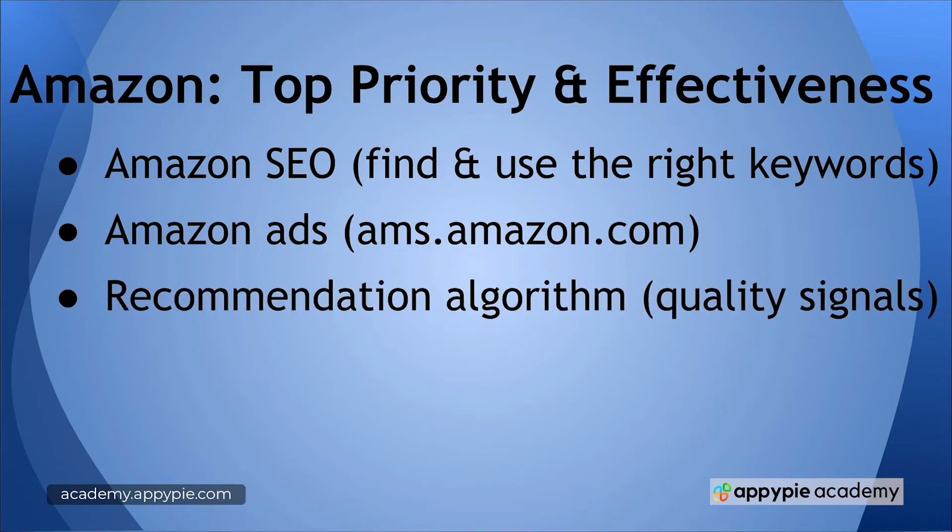Another thing that's extremely effective at sales is the Amazon recommendation algorithm. That algorithm looks at the quality signals of your book — are people going through it? Amazon can tell because they track how many pages Kindle readers are reading, and how many pages they're reading compared to your competitor's book. As you grow your standing on Amazon, as you make sales and write better books that people love, Amazon will start recommending you naturally — but it's not without work; it's through quality signals.